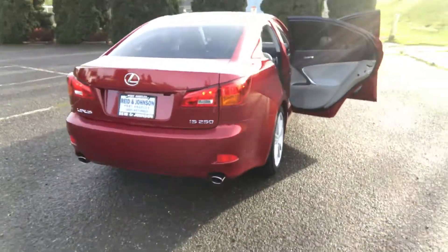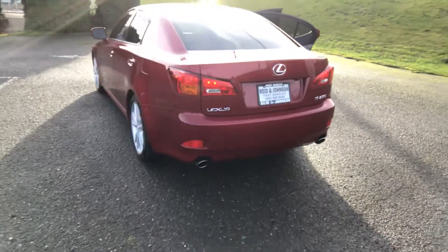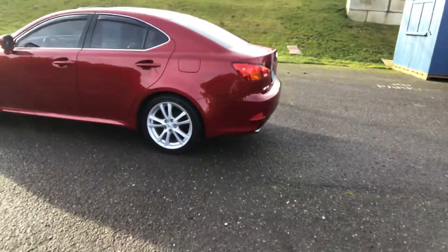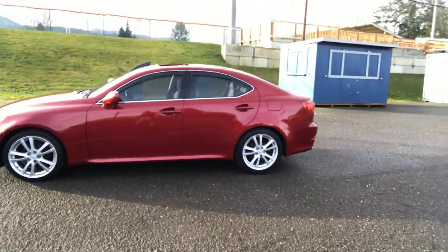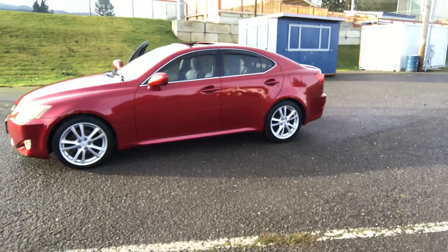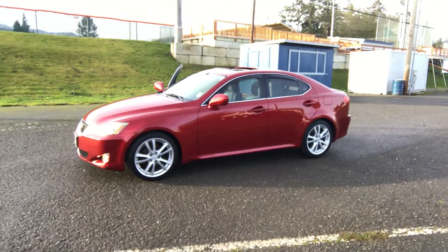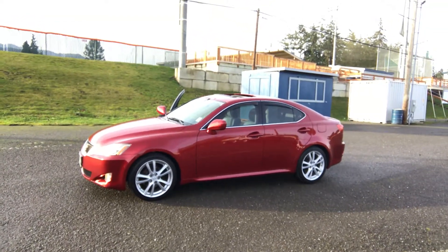We do have this very nice Lexus. It's affordable — priced today at $10,866 for a very very nice car. If you think you have an interest, please give us a call at 360-457-9663. And you can see the rest of our inventory at ReedandJohnson.com. We'd love to hear from you. Talk to you soon. Thanks.